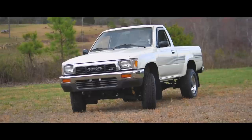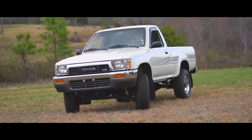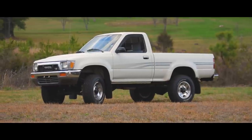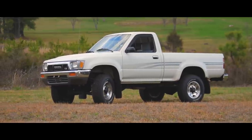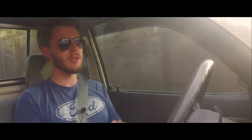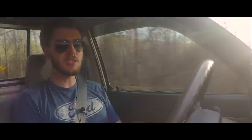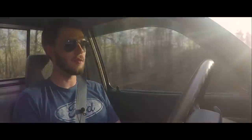Hey, this is Graham, and welcome back to another car review. Today we are driving a 1991 Toyota pickup truck, and I'm really excited about this review. I've just always had a soft spot for these trucks. Something about small pickup trucks is just fun to me. This truck belongs to my buddy Dylan, who you guys have seen on the channel before.